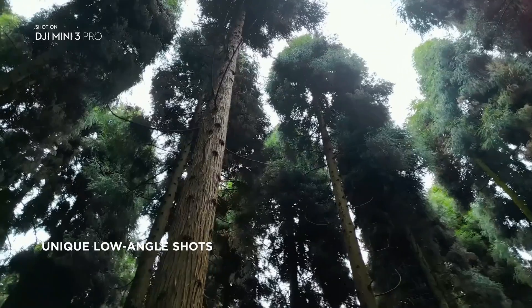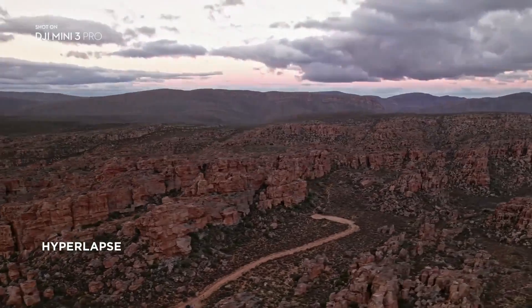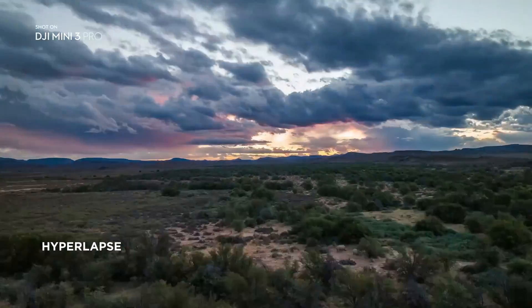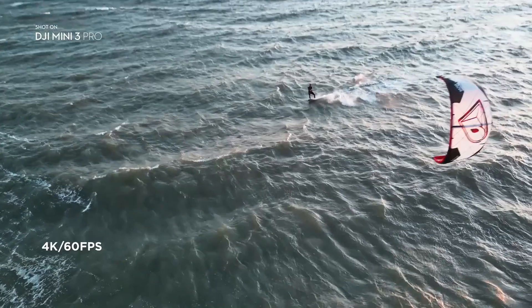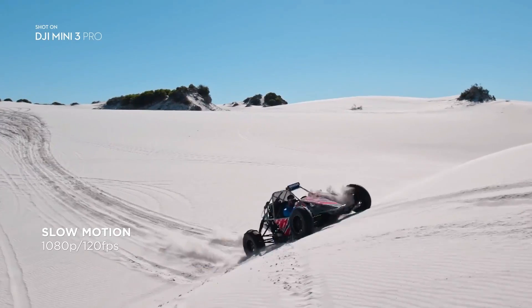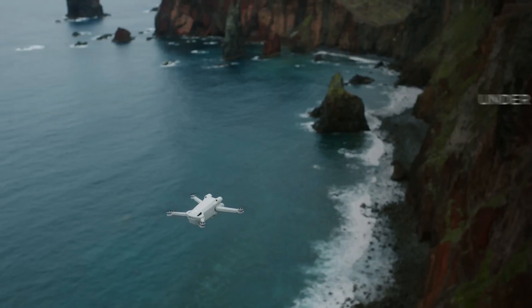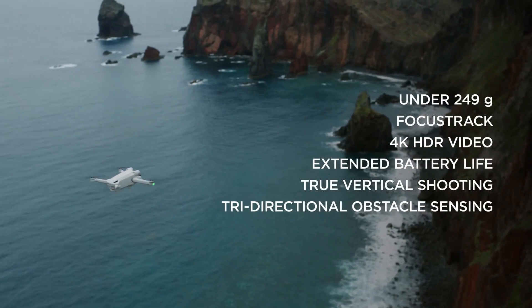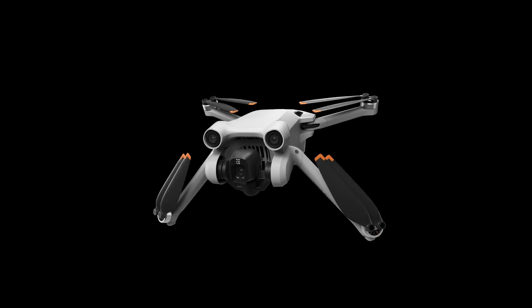With the extended battery, the Mini 3 Pro can fly for up to 47 minutes, while the actual number was around 44 minutes. It's a lite drone and can get pushed around easily by a strong wind, but that's still an incredibly long flight time. DJI offers the Mini 3 Pro in a variety of configurations, with your pick of two controllers, or none at all if you're upgrading from an earlier model.